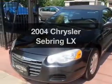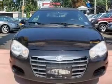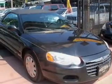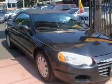Introducing the 2004 Chrysler Sebring — everything you need under one roof with this great vehicle. With a solid 6-cylinder engine connected to a smooth-shifting automatic transmission, the anti-lock braking system will keep you safe on the road.